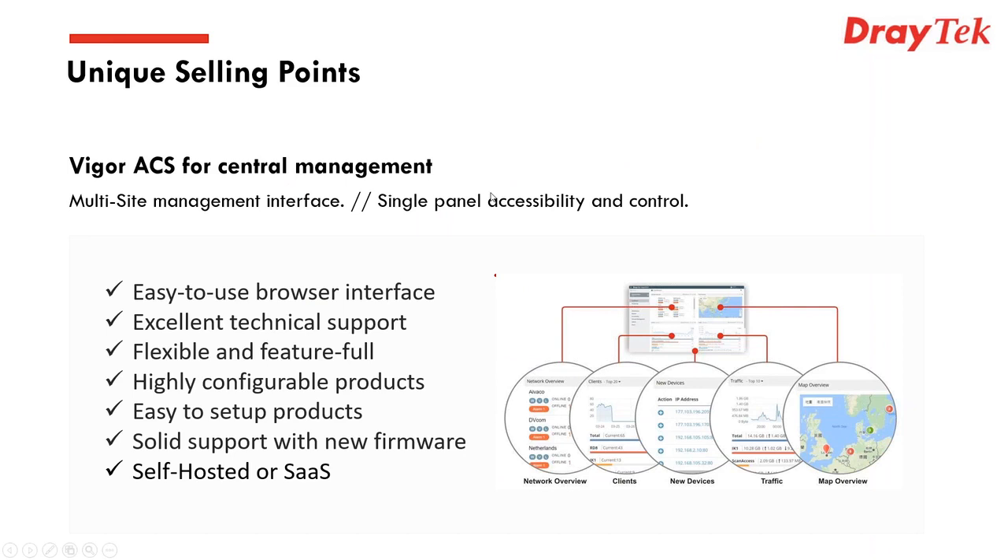The bigger picture is our central ACS management system — a licensed product either hosted by us or installed on your own server. Through this, you can manage all Draytech devices — routers, access points, and switches. It features Google Maps support for a topological view, traffic monitoring, firmware rollout, configuration rollout, and much more. If you're not using ACS, take a look — it can be free for our dealers on the cloud version.